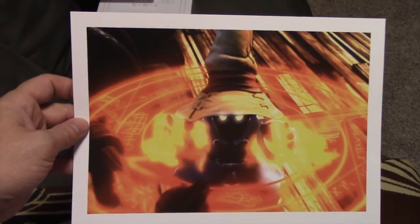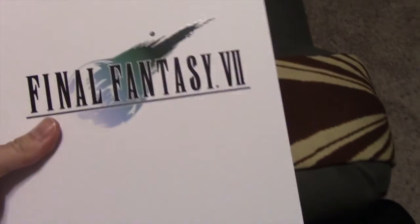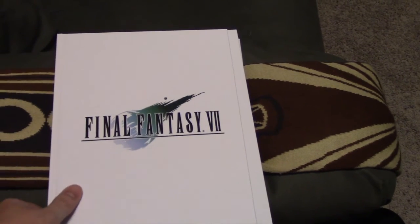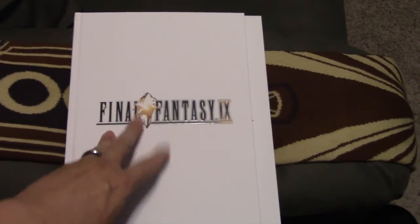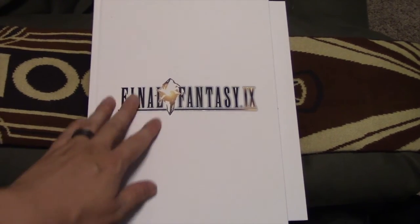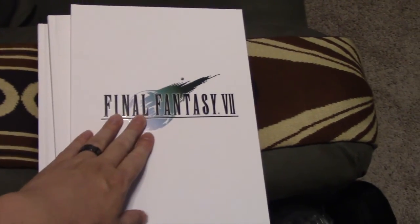We also got Final Fantasy 8 with Squall, and Final Fantasy 9 with Vivi. The books are pretty much what Prima originally released back in the 90s, except they fixed them up, fixed some problems, and added a few minor things. The big change was the Final Fantasy 9 book — it used to have a lot of Sony online content requirements, so they took all that out and just put it in the book. I'm excited to have these, especially since I don't have any guides for these games. Now I have nice hardcover versions.